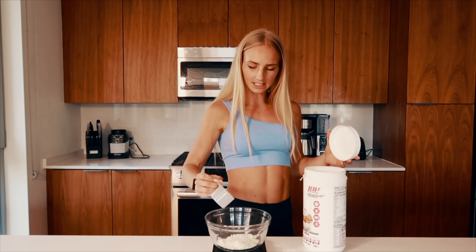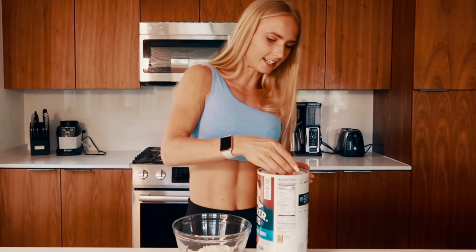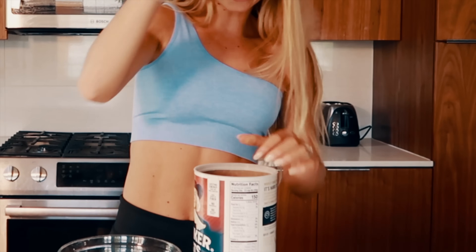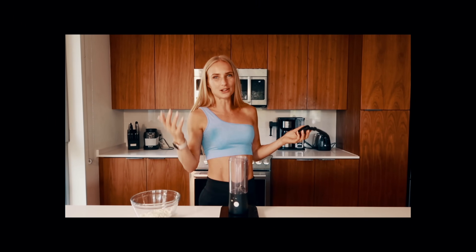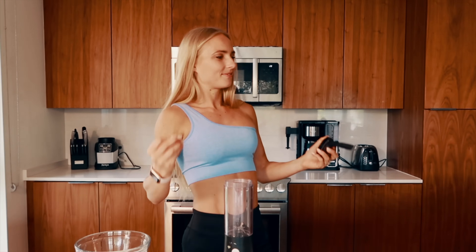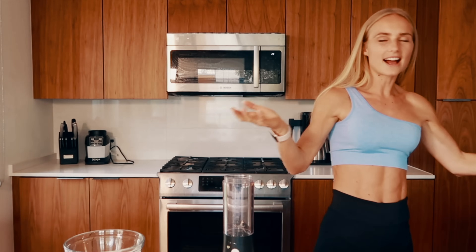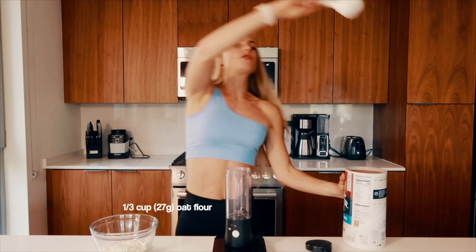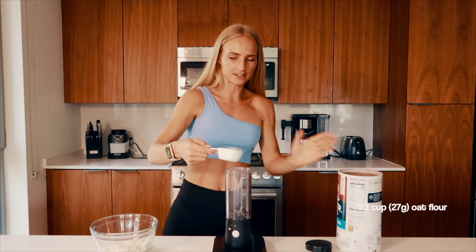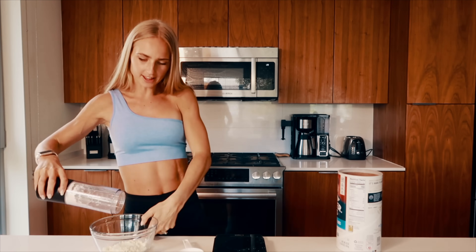We're at our first ingredient and we already spilled — that's what you get when you're cooking. For flour, I love using oatmeal on this channel because it's something we always have available, my body really likes it, and I just enjoy cooking with it. We're going to use a third of a cup and pour that into a blender to blend it into flour. And now we just pour that into the bowl.